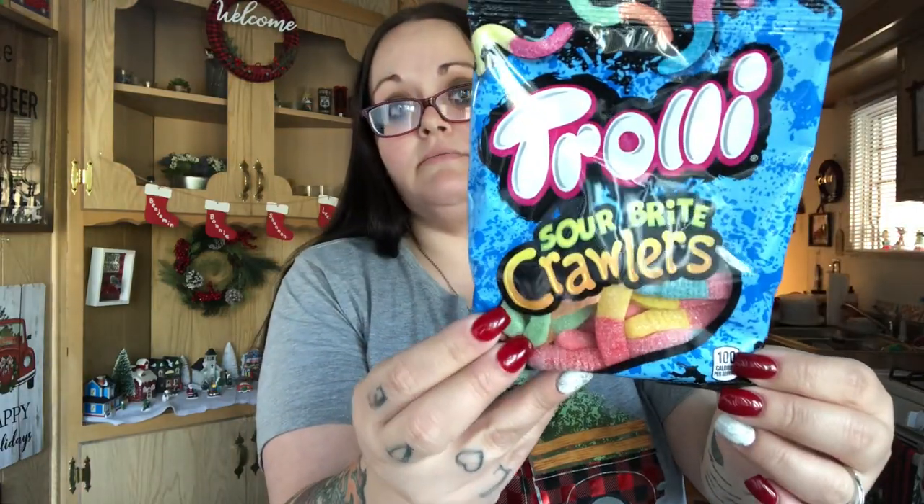The kids wanted regular sour bright crawlers — if my husband doesn't get into those first. I also got a bag of snaps so I'm prepared for when I need to do my pretzels. I got four boxes of these — I didn't feel like showing you all four so I just grabbed one.